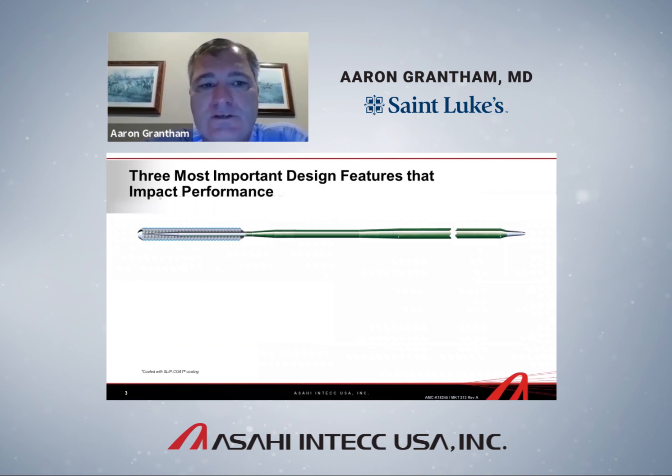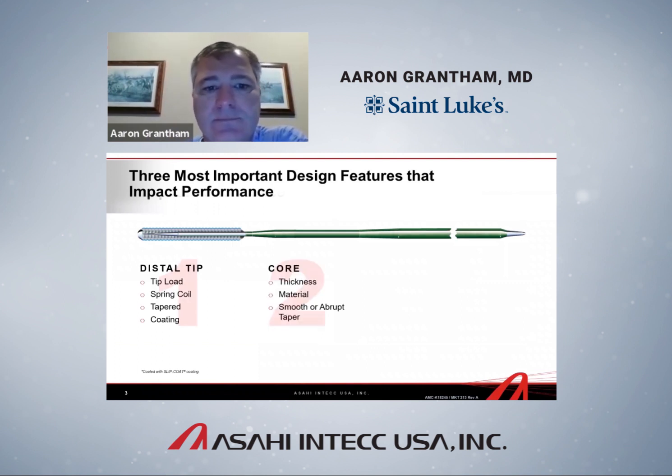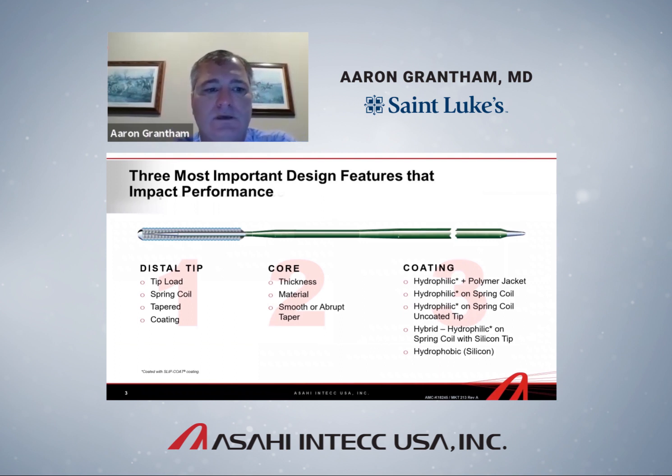This is a typical old-fashioned wire design. There are three parts I want to discuss: the distal tip, the core, and the coatings. In the CTO space we talk about tip load for penetration, but in workhorse wire function you really want a tip that holds a shape and doesn't buckle excessively when wiring a relatively straightforward lesion — safety first, with wire tips as soft as possible while still getting through vessels. The spring coil, tapering, and coating are relevant here, though polymer coatings are less critical — the spring coil is where the action is.